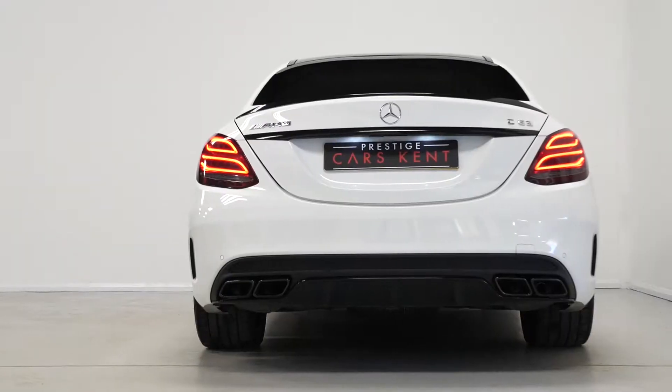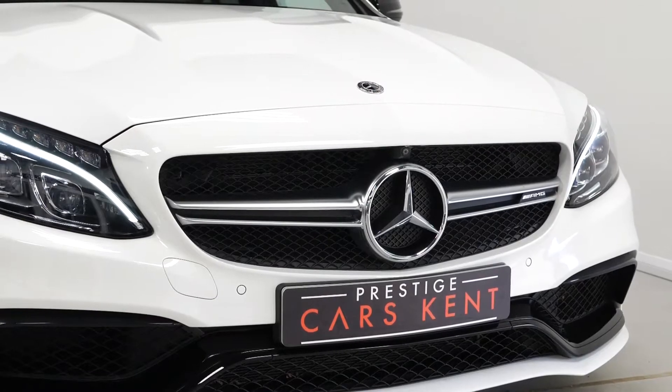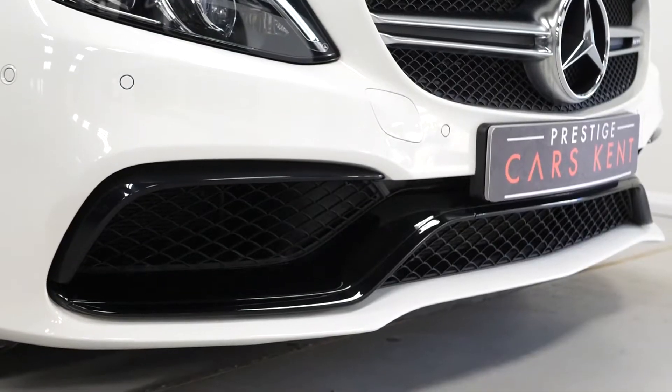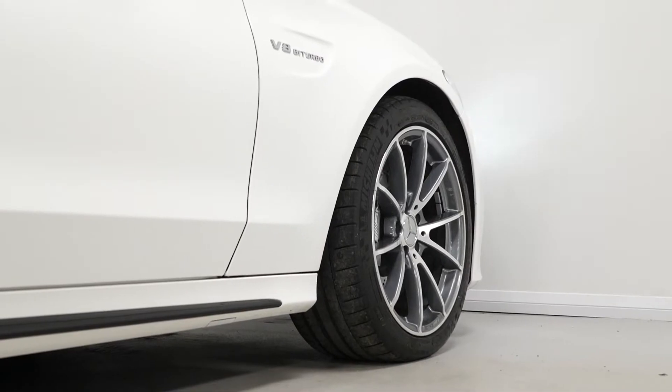This C63 is a 2018 model. The car is finished in polar white. You've got the optional AMG night package as an added feature from the factory. You can see that gets you some of the exterior trim finished in gloss black.